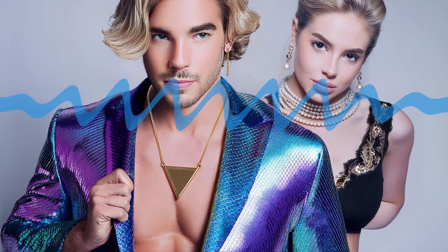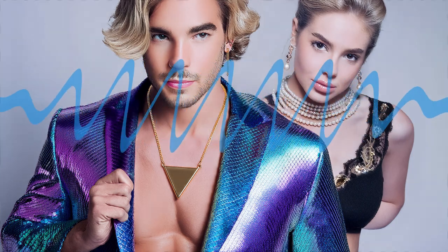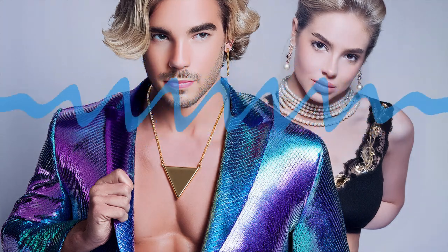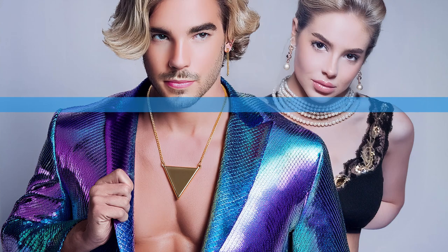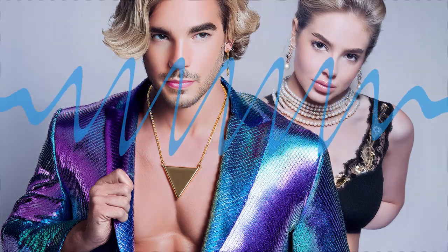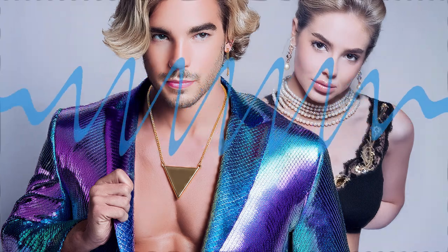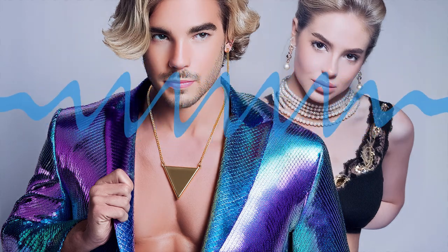The diffusion model is like a sculptor who gradually refines that noise until a coherent image emerges. So how do we go from static to, let's say, a hyper-realistic image of a dog wearing a tiny hat? That's where the training data comes in. The model has been trained on a massive amount of real images, so it understands what makes those images work — what patterns and relationships exist. So it's learned from thousands of pictures of dogs wearing hats.